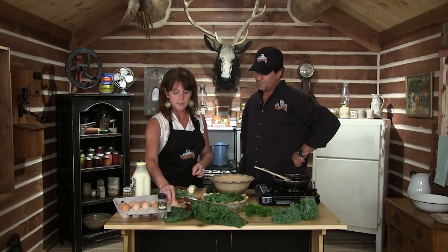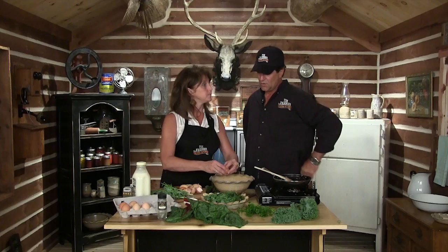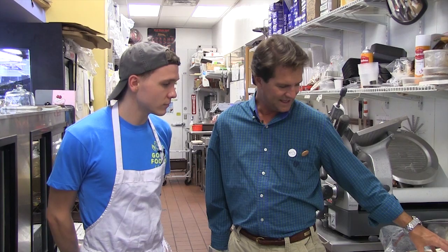Now we're going to take eight chicken eggs — takes a lot of eggs. We'll whip these up and add about a quarter cup of cream. We took a trip to Good Foods today, and while we were there I've always wanted to see somebody make mozzarella cheese — it's not that hard to make. We found Jeremy over there making a fresh batch, and here he is to show us how to make fresh mozzarella, which we brought some home. We're going to fix a snack with it in just a minute.